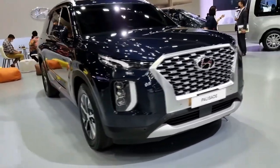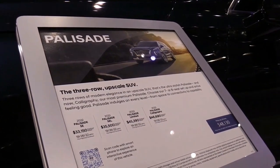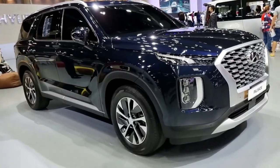The cabin is as roomy as it is comfortable and offers seating for up to eight passengers within the standard three-row layout. Overall, the Palisade is a well-rounded SUV with a premium vibe, which is why it received an Editor's Choice Award.